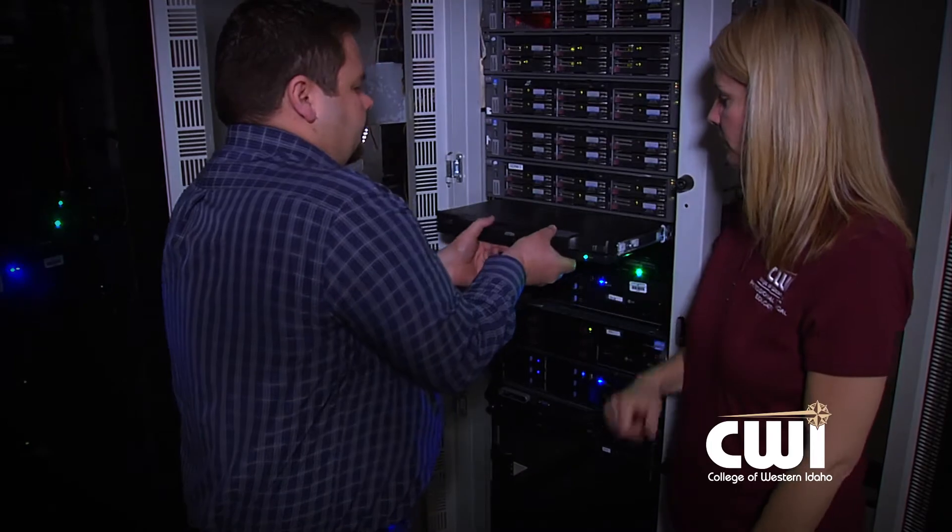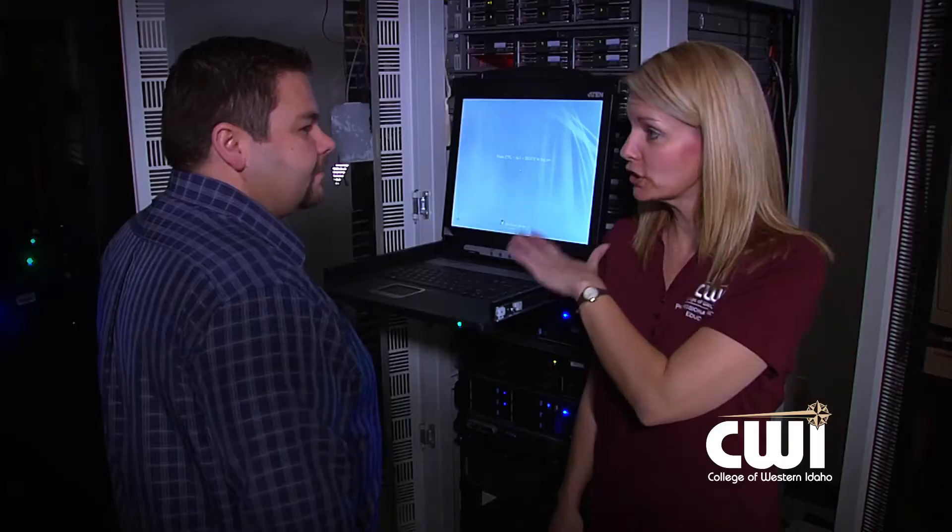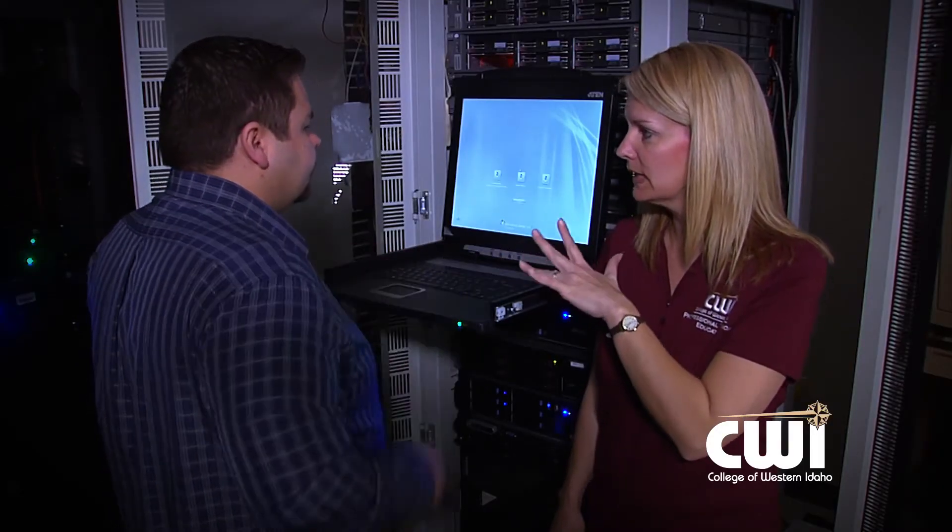My favorite part of this program is the actual hands-on nature. It's working with real operating systems and working with real hardware and really learning how to do this in real life.